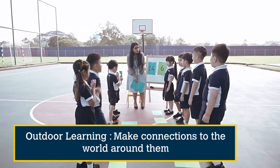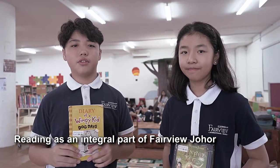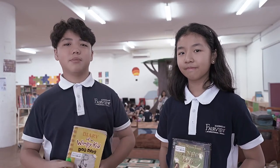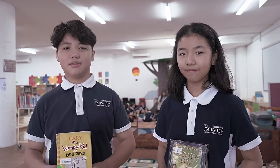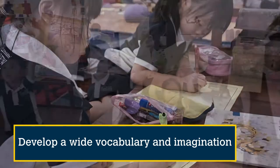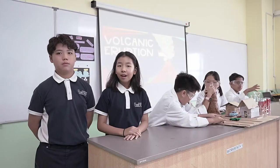The students can share their understanding towards learning and make connections to the world around them. Reading is an integral part of Fairview Johor. Let's have a sneak peek to the Primary 2 class. To help develop the students' world knowledge and imagination, we have a personalised reading programme which encourages students to love reading.